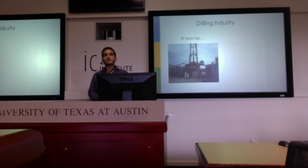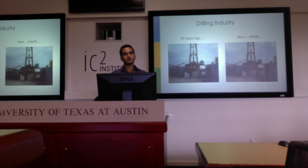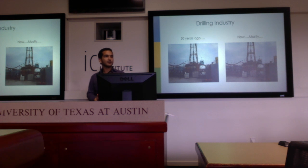If you look at the car manufacturing industry today compared to how it was 50 years ago, almost nothing looks the same from a manufacturing perspective on an assembly line — everything's been automated. But if you look at the drilling industry and compare it to how it was 50 years ago, everything's almost the same.